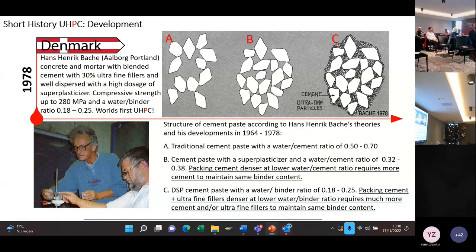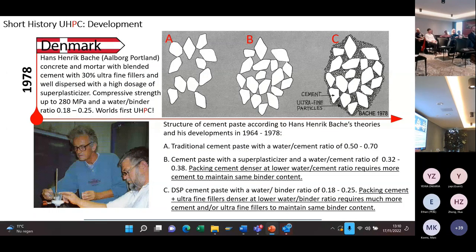Many people don't know, but UHPC was originally developed by Aalborg Portland in 1978 by Hans-Hendrik Wacker. He made already in the 60s a lot of theories about how to compress cement particles and how to get a denser packing. The problem is that between cement particles, you have what they call attractive forces, and for that reason you cannot pack them dense to each other.